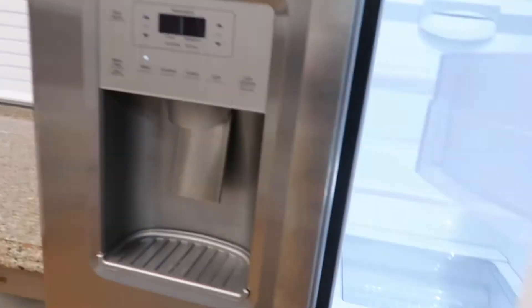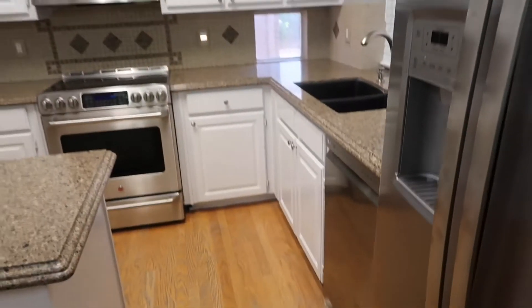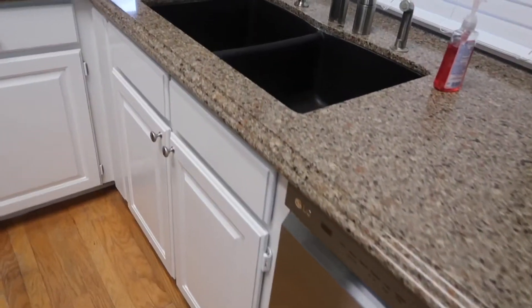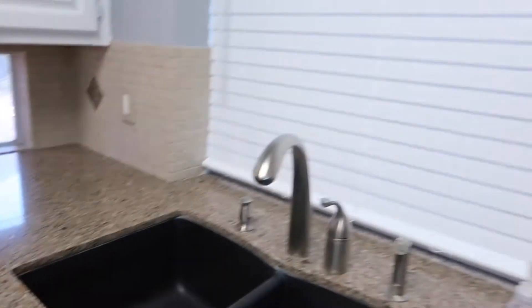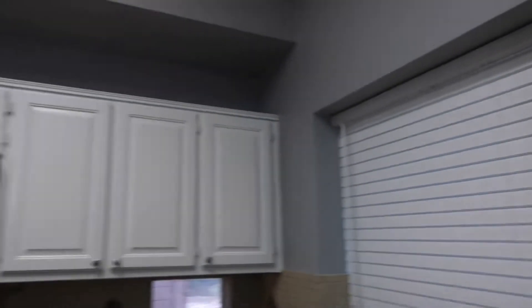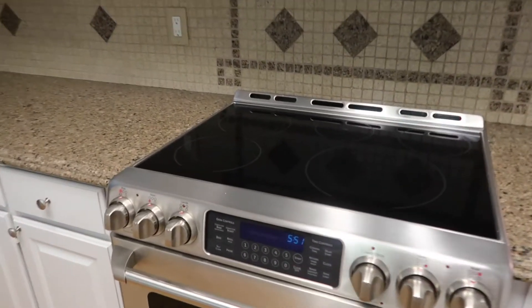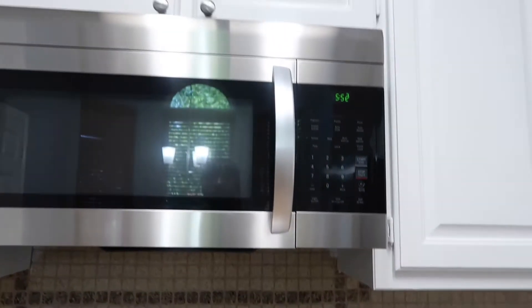The refrigerator is here, and then you have a small window to see outside into the backyard. The home is really well kept. Here is the sink — a double-sided farmhouse sink, which some people prefer and some don't. This is the stove — stainless steel appliances. You have a little bit of shelving up there, so if you have little knickknacks you want to put in the kitchen you can put them up there.